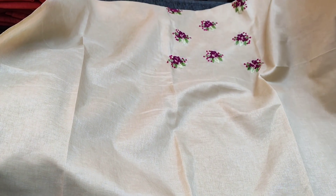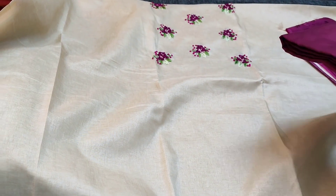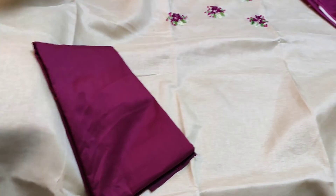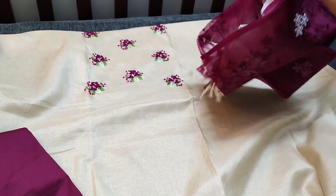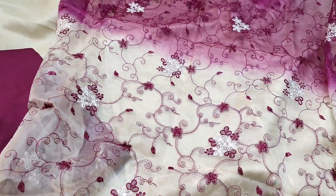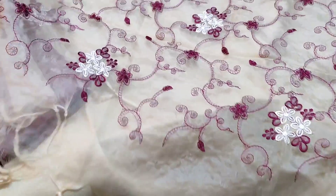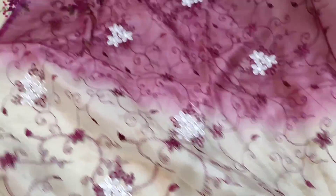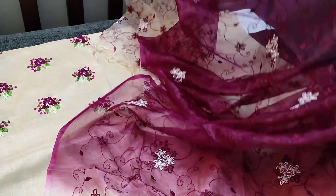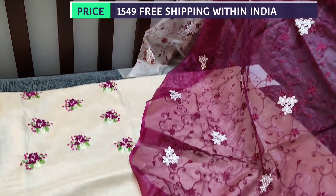The embroidery is done in bright colors. We have beetroot purple silk cotton bottom for this, teamed with organza dupatta in dual shade with heavy embroidery done all over. The dupatta has tassels and beautiful floral embroidery. It is a short width dupatta and the cost of the set is 1549.